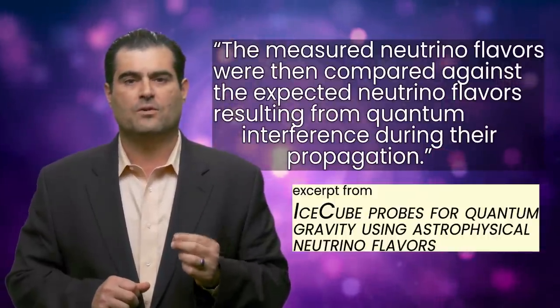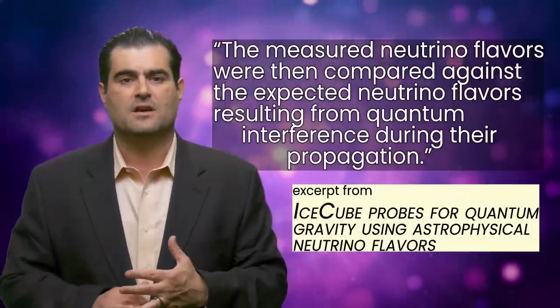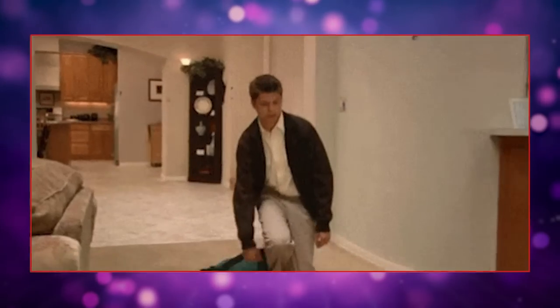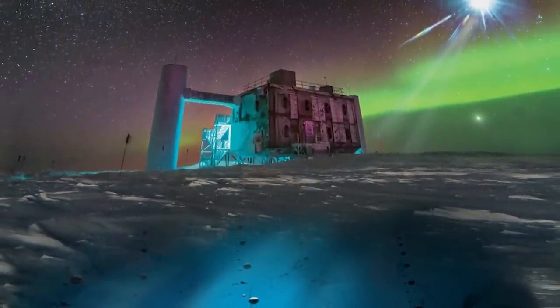The measured neutrino flavors were compared with those expected from the oscillation and interference patterns during their voyage from the active galactic nuclei — the blazars — to the IceCube detector. The researchers obtained a null result. But sometimes no news is good news: the IceCube scientists found no anomalies in the neutrino flavor conversion, leaving the notion of Lorentz symmetry intact for now. Just like the Michelson-Morley result was a null result — it didn't depress scientists, it made us rethink our underlying paradigm.